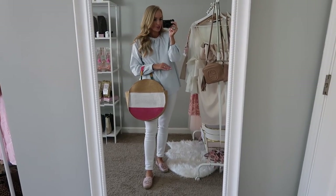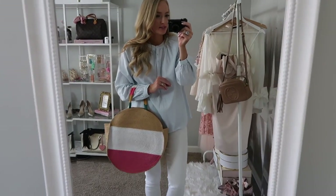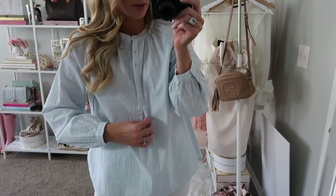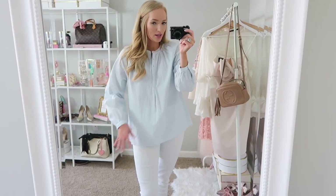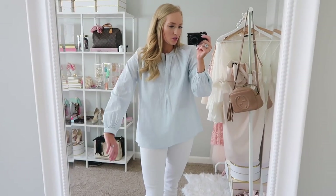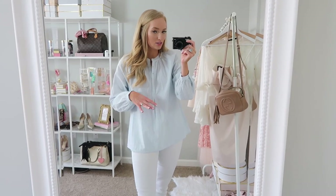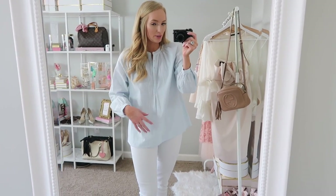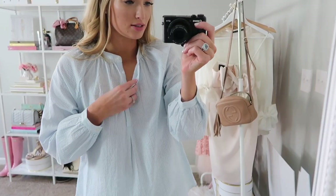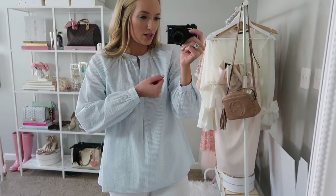So everything except my shoes is from Walmart and I am completely in love with every single thing. This top is seersucker — so comfortable. I love the blue and white stripes. It comes in multiple colors. It has a flowy, baby-doll fit where it just kind of floats around. The sleeves are a little roomy, which makes it more comfortable as it gets really hot out. I have three of the buttons unbuttoned, and the sleeves hit just right at the wrist.